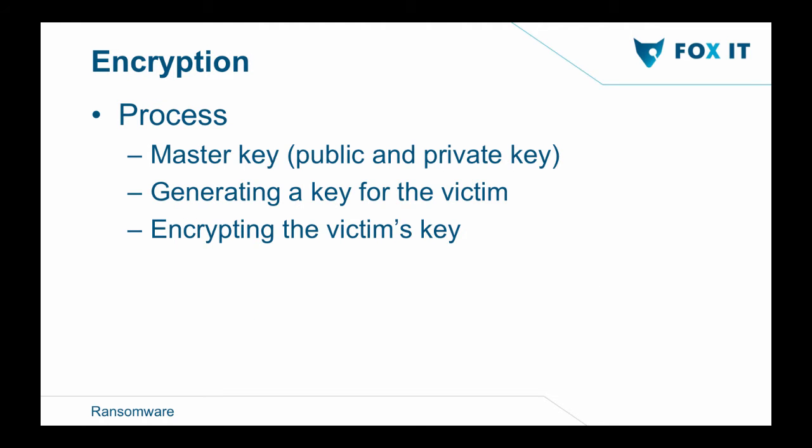The encryption process starts with the author generating a master key. He puts the public key into the malware and starts spreading. Once the ransomware runs on the victim's computer, it generates a key and starts encrypting files. Once done encrypting, it uses the public key to encrypt the file encryption key. That encrypted key is sent back to the author's command and control server. Once payment is made, the private key — generated with the master key — is used to decrypt the encrypted key that was used to encrypt the victim's files. It's like a whole circle.